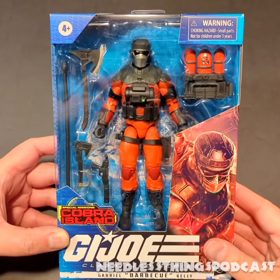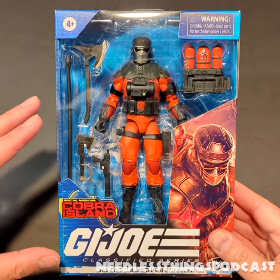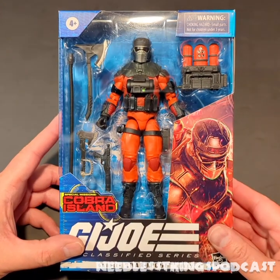Hey Phantom Maniacs and Yo Joe! Welcome to the newest review here on the Needless Things YouTube channel, brought to you by Audible Interlude, a GI Joe podcast available the first Friday of every month wherever you get your podcasts.